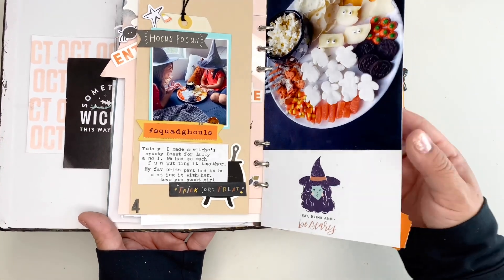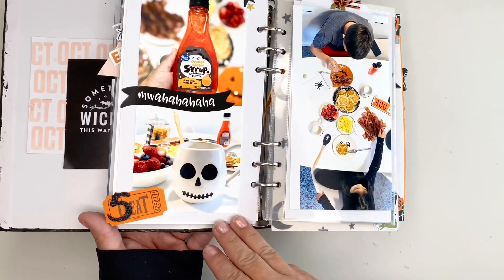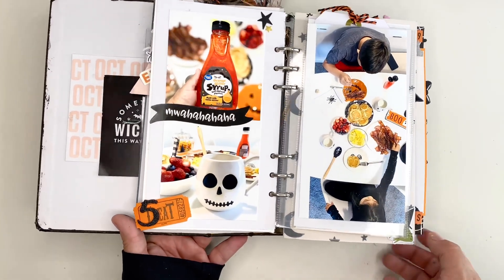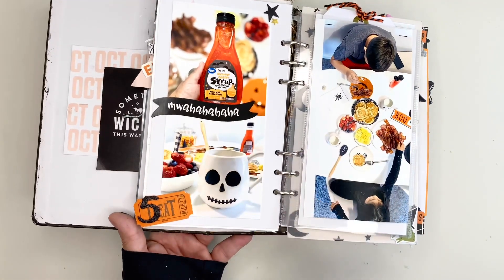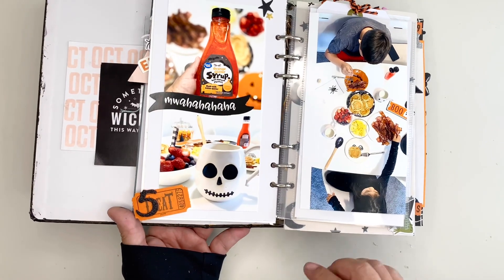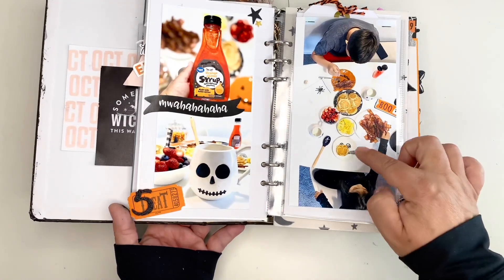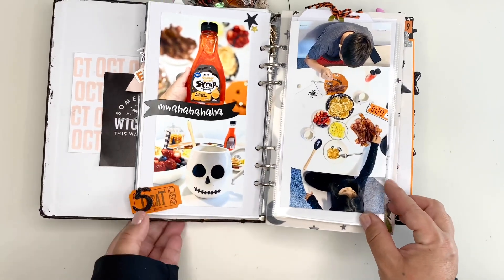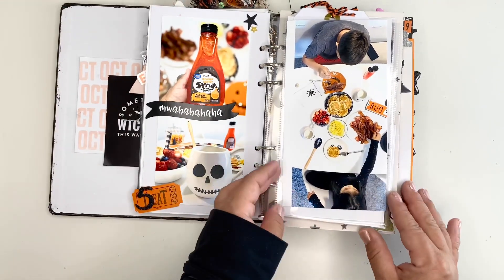Here I made a spooky breakfast. I found some orange glitter syrup — it was pretty tasty. Here we have our pumpkin and skull waffle makers that were a huge hit.